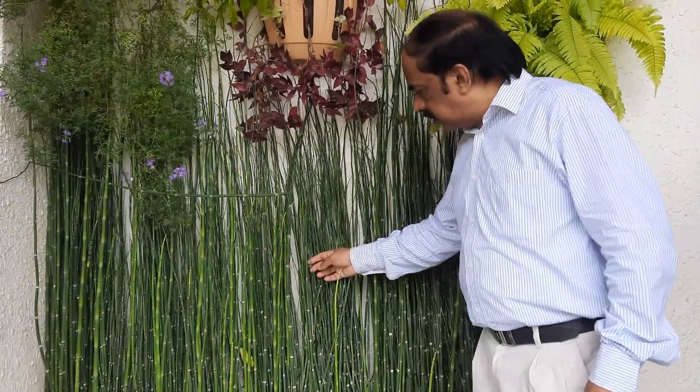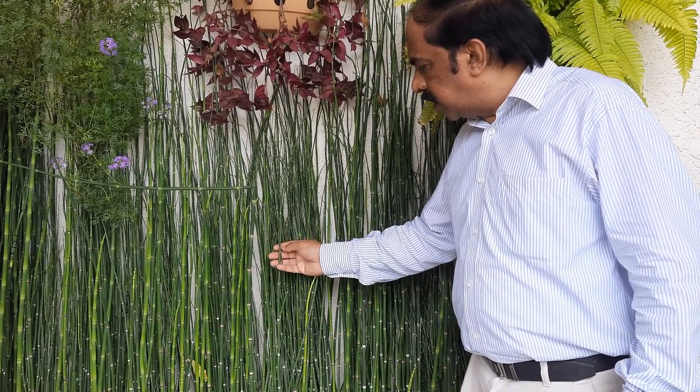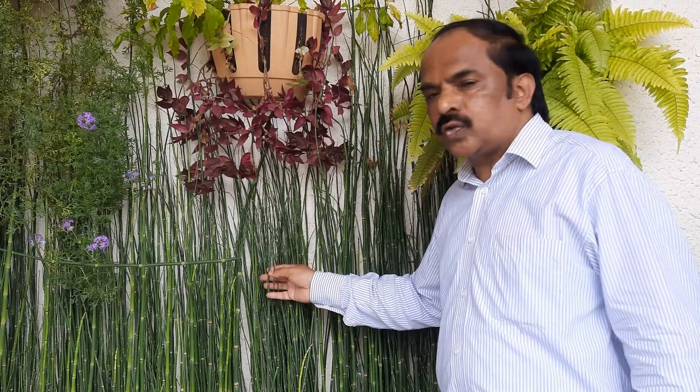You can see the nodes and internodes of the plant. In the nodal region, there are scaly leaves, and the stem itself is green and photosynthetic.